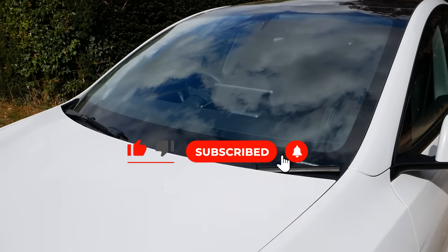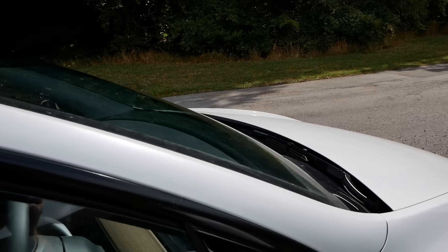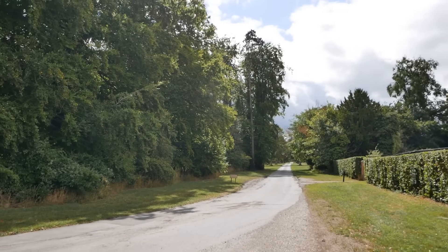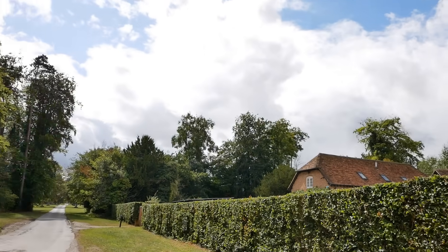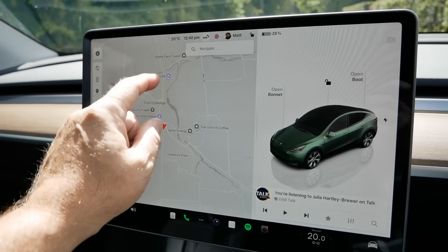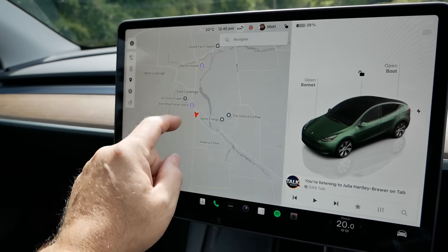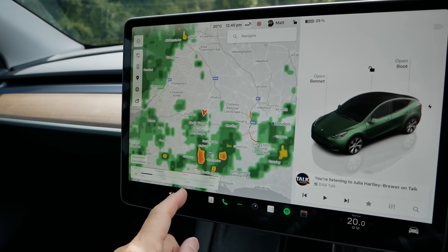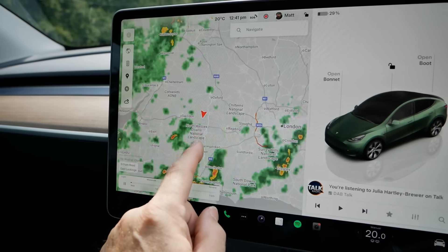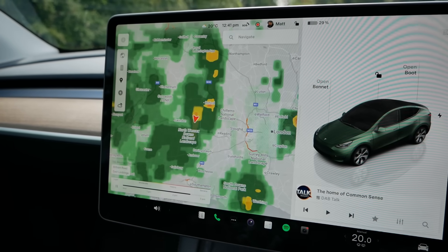Tesla's auto wipers now work pretty much the same as cars with traditional rain sensors. Let's see the auto wipers in action — the forecast this afternoon is for rain in a couple of hours, though at the moment that's looking unlikely. We can check that in the Tesla by clicking up there to see the forecast: there's a 78% chance of rain. Clicking the precipitation map we can see what rainfall is going to be like over the next three hours, and as we can see there is going to be some very heavy rain right where we are.